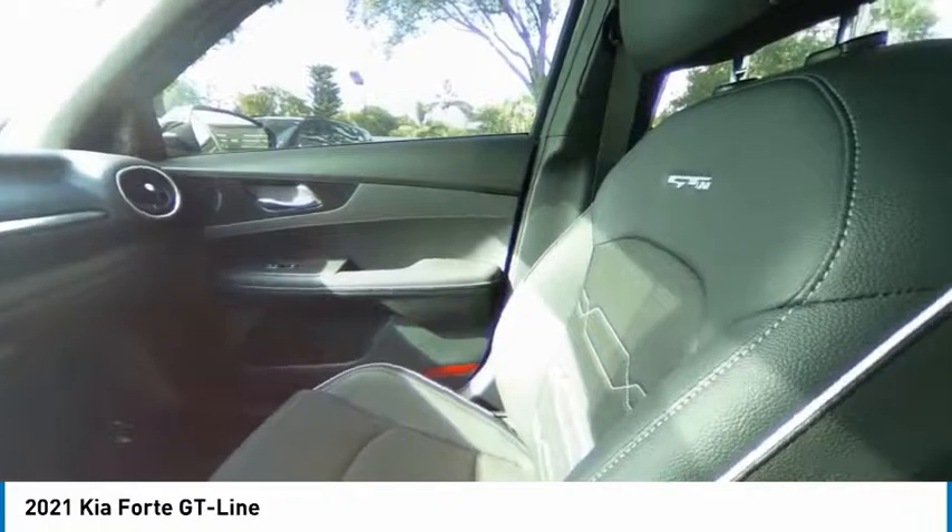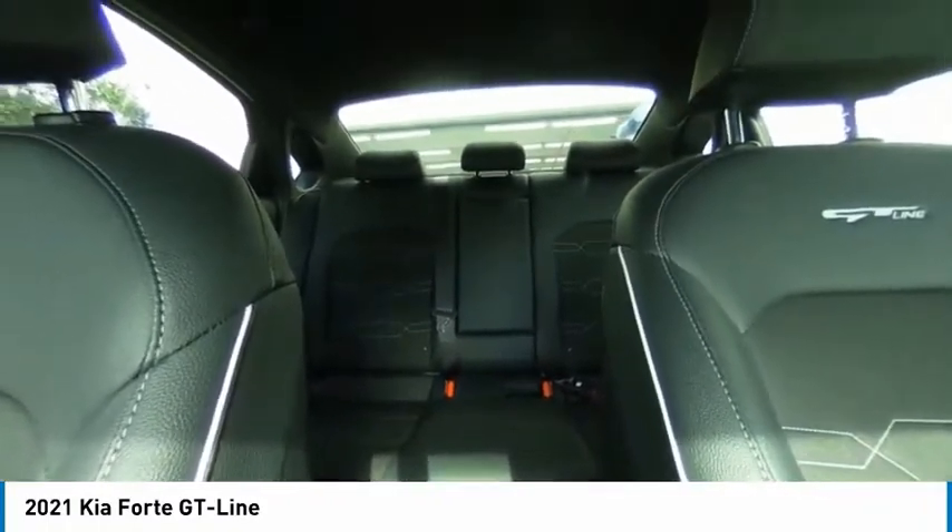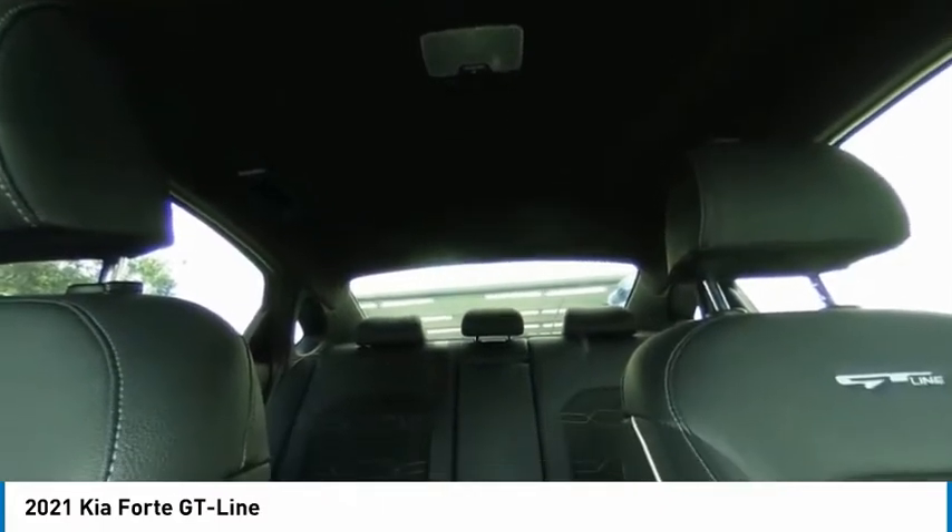Front wheel independent suspension, speed control, four-wheel disc brakes, rear window defroster. Your new ride is just a phone call away.